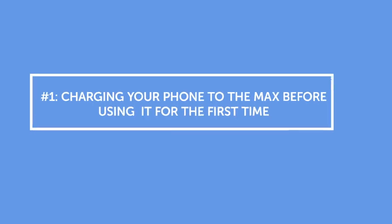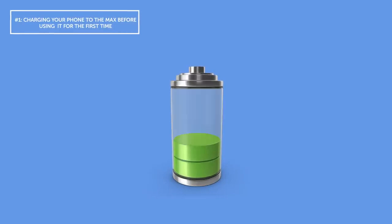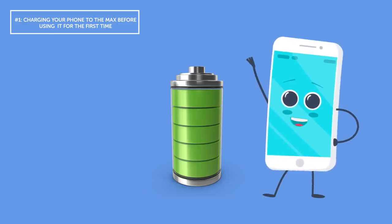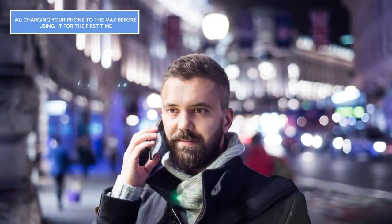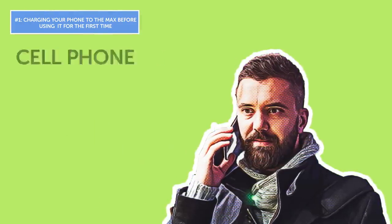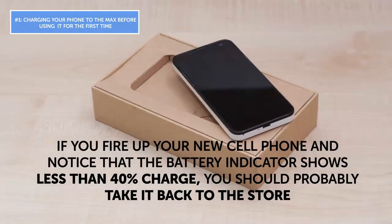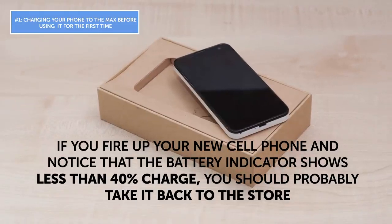Mistake number one: charging your phone to the max before using it for the first time. We've all heard of this one — you bring your phone home from the store, plug it in, and wait until it's full. Some mobile salespeople even recommend doing this. It is, however, nothing but a myth. Cell phone batteries work best when charged only up to 40 to 80 percent, and that's exactly how much charge any smartphone in a store has. If your new phone shows less than 40 percent charge, take it back — that usually means the battery is old.